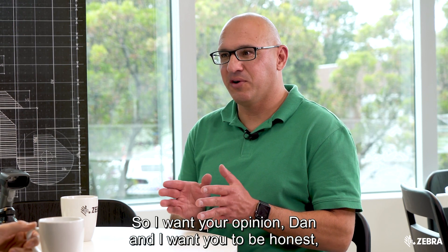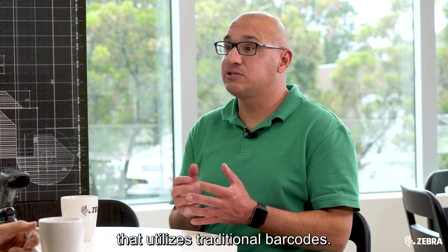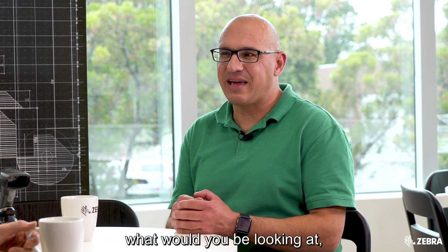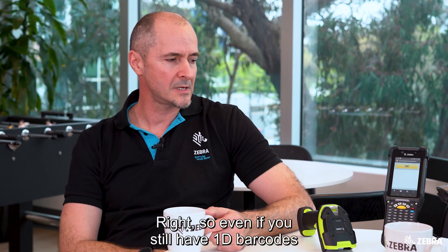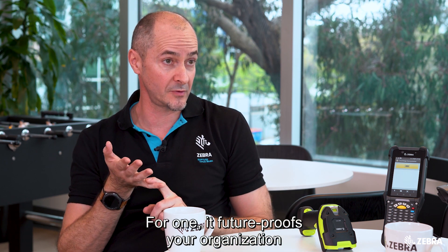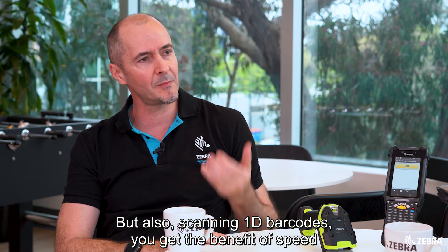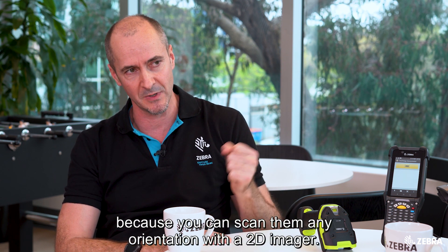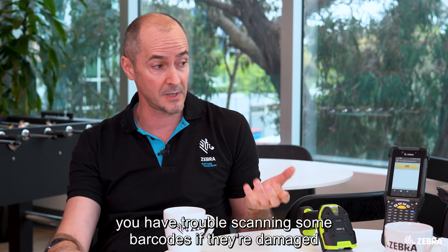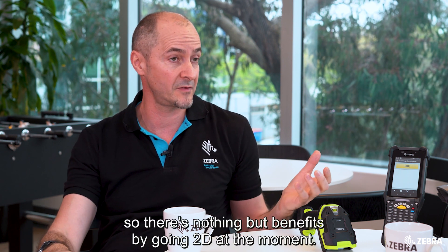If you work in retail, manufacturing, or any supply chain business that utilizes traditional barcodes and had to purchase new scanners now, what would you be looking at, even if you're not fully working with 2D barcodes yet? Even if you still have 1D barcodes, I would still go for a 2D imager. It future-proofs your organization, gives you speed benefits scanning 1D barcodes in any orientation, and a 2D imager also has the smarts to decode damaged 1D barcodes — there's nothing but benefits by going 2D.